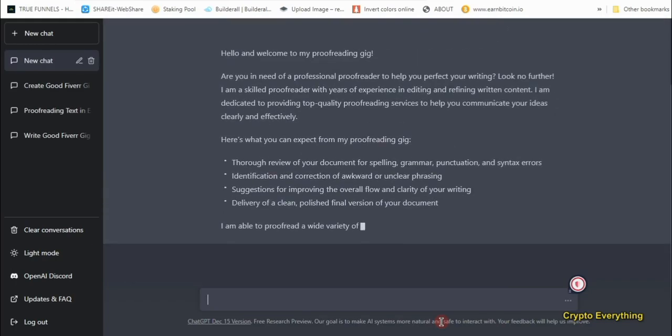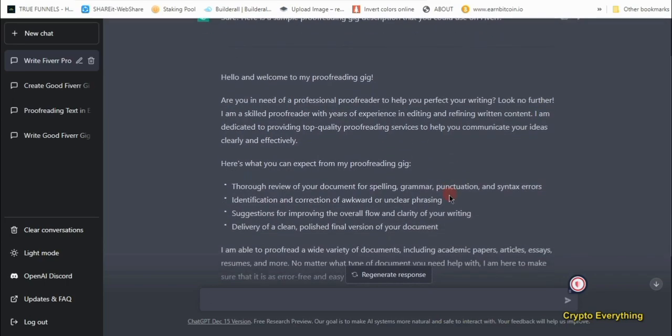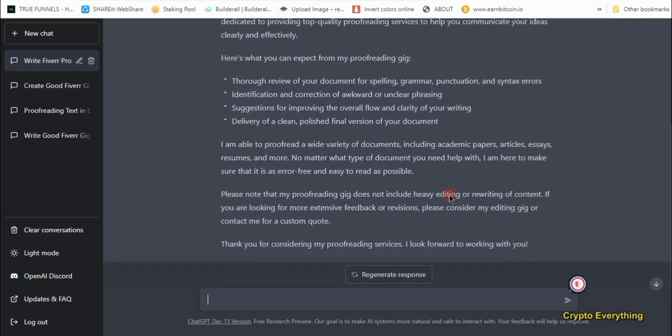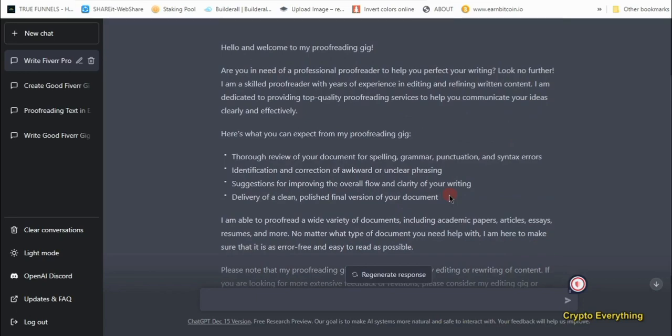Here is what it wrote: 'Hello and welcome to my proofreading gig. Are you in need of a professional proofreader to help you perfect your writing? Look no further. I'm a skilled proofreader with years of experience in editing and refining content, dedicated to providing top-quality proofreading services. Here's what you can expect: a total review of your document for spelling and grammatical errors, identification and correction of awkward phrases, and suggestions for improvement.' This is a very good gig description. You can refine it and make it your own.